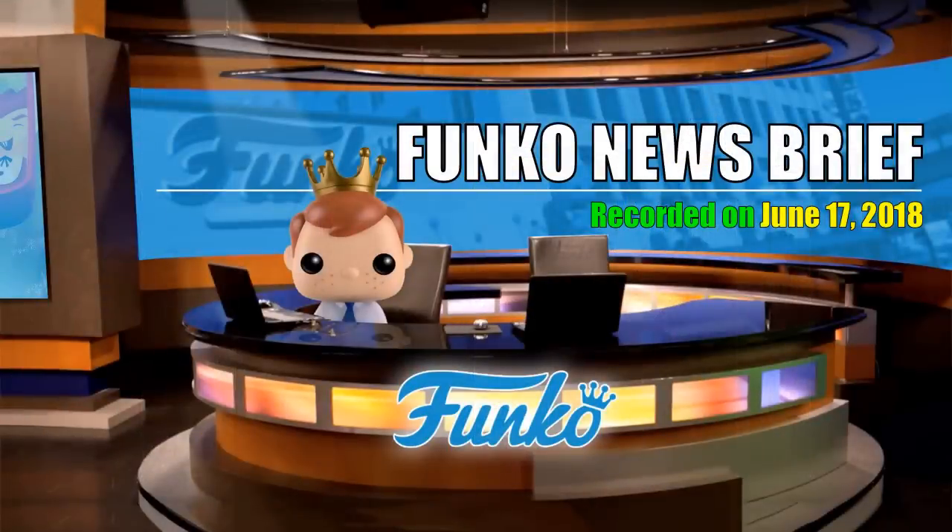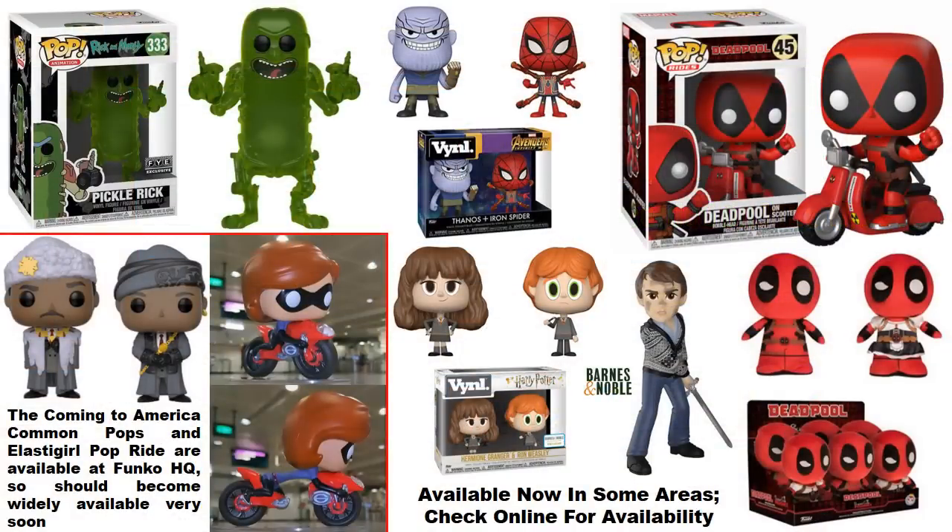Welcome to this latest Funko news brief, recorded on June 17, 2018. Starting off with a focus on what is available right now: the translucent Pickle Rick, which is an FYE exclusive, is available on their website and you can check for it in store as well.